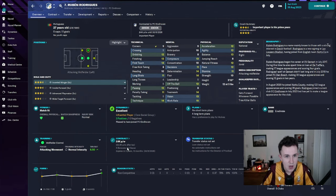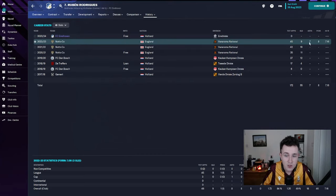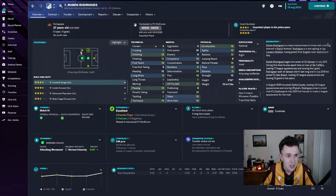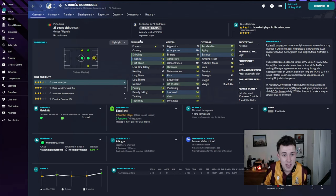Ruben Rodriguez has come in on a deal until 2026 — a three-year deal for the former Notts County forward. Seven assists and nine goals last season in the National League. He looks like a very, very good player. He's going to be coming in playing as a left midfielder, and can also do a job as a striker, so him and Rottier will be rotating between one another. 27 years of age, £4,000 a week — very happy with his statistics.